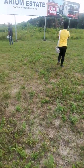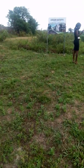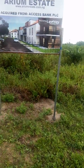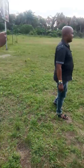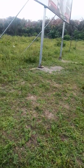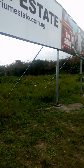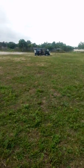This is the real estate signboard. As you can see, this real estate has a C of O — that's your full title. The plot size here is 600 square meters, that's 60 by 100 feet. It's dry land, good title, good location, already developed.